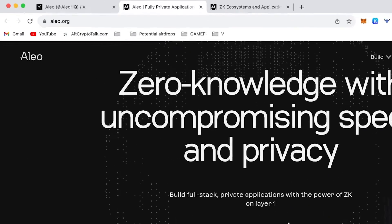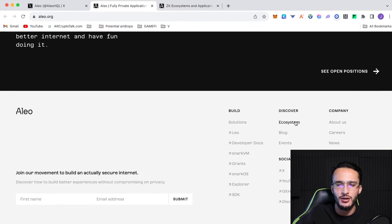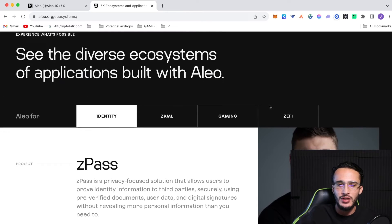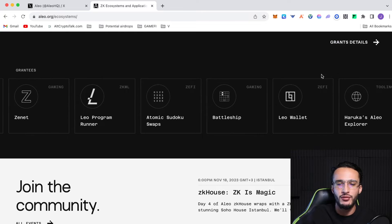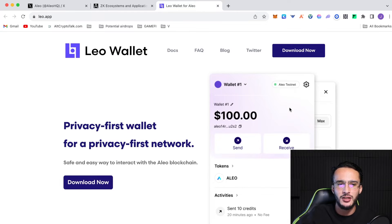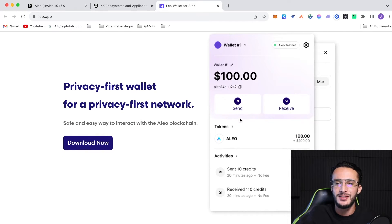We're officially on the Alio website, which is alio.org. We're going to scroll all the way down to the bottom and head over to the ecosystem. On the ecosystem page, if you scroll down you'll find a whole bunch of different applications. Under the category of grantees, we're going to be clicking the Leo wallet. It takes us over to a different website known as Leo app, and we're going to be using this wallet — it's a native Alio wallet, so we'll have to download it separately from MetaMask, Coinbase Wallet, Phantom, and so on.